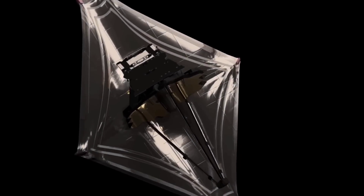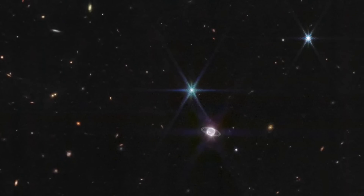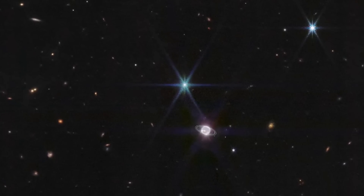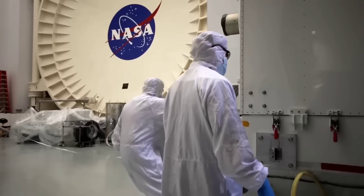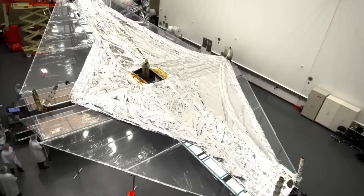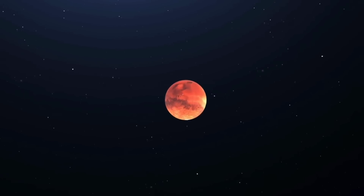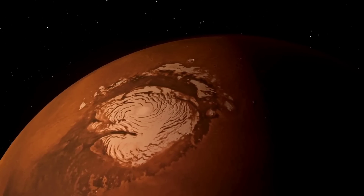The James Webb Space Telescope was successfully launched in December 2021 and has now sent back the first images of the red planet. We eventually have our first images of Mars from the most powerful telescope in the world. JWST sent back both images and a spectrum of the red planet, captured on September 5, 2022. Of all the things that JWST can safely observe without blowing out its detectors, Mars is pretty much the closest possible, meaning it's one of the brightest things that JWST will ever be pointed at.